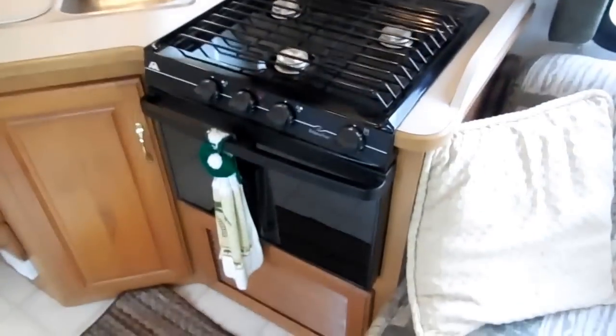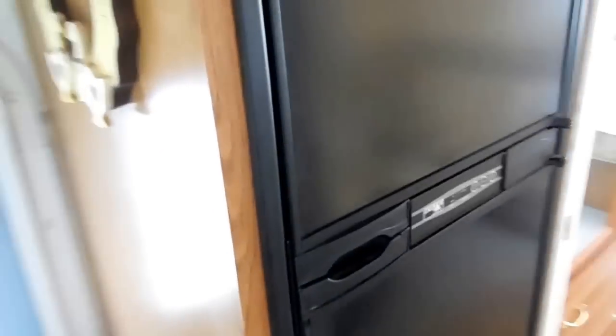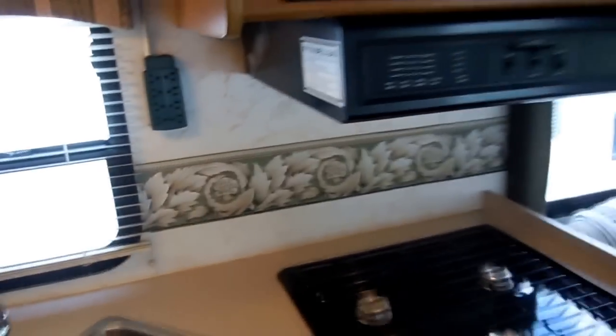Very nice kitchen — everything works. It's got a stainless microwave, LP stove top and oven, double stainless sink, and a Norcold two-way RV refrigerator-freezer that works perfectly. Here's your generator hour meter — very, very low hours. DSI water heater, DSI ducted furnace. There's not a grease stain on the walls behind the stove or anything. This is a very, very nice RV.